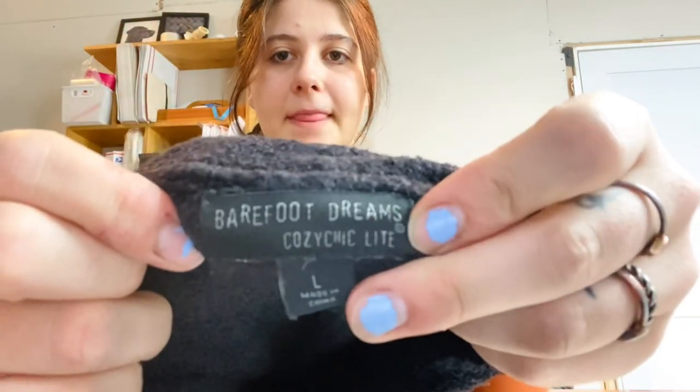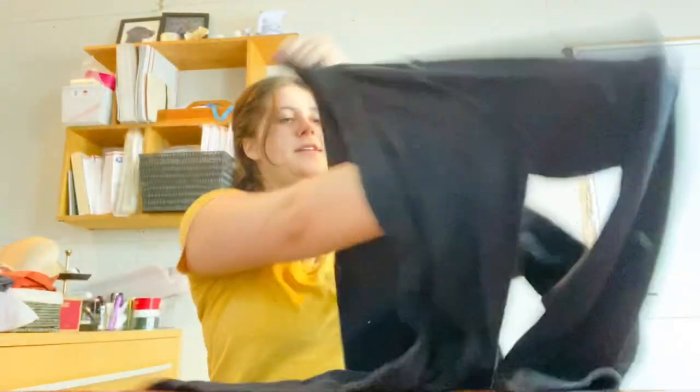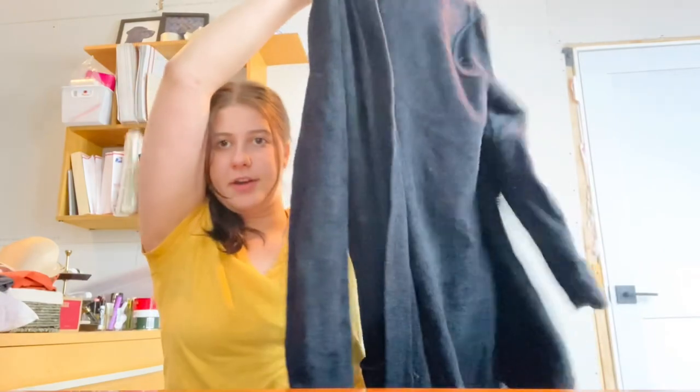Next item is Barefoot Dreams, Cozy Chic Light size large — their really luxury soft knit. It's a kind of open cardigan sweater, black with front pockets. I think I can get $45 for it on Poshmark and eBay. I have another one of these listed in different colors and sizes that hasn't sold yet, but who knows.